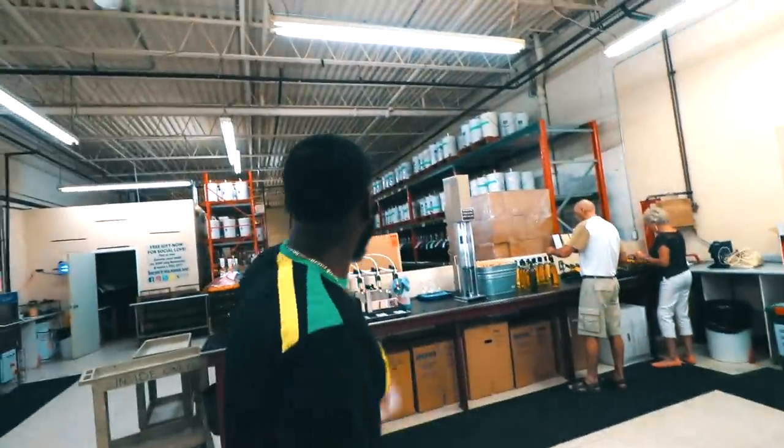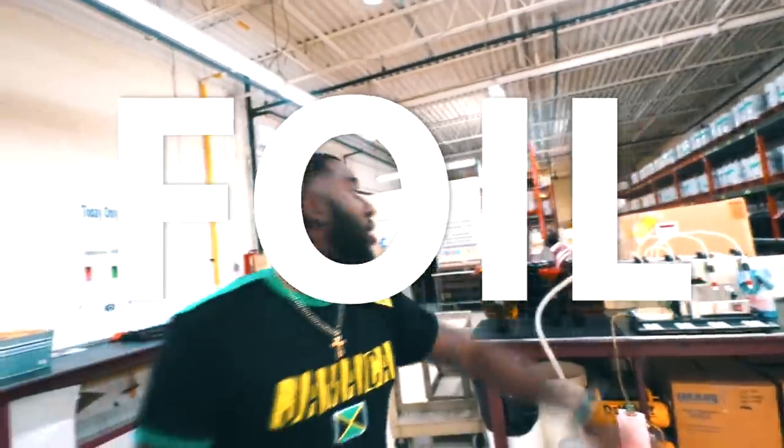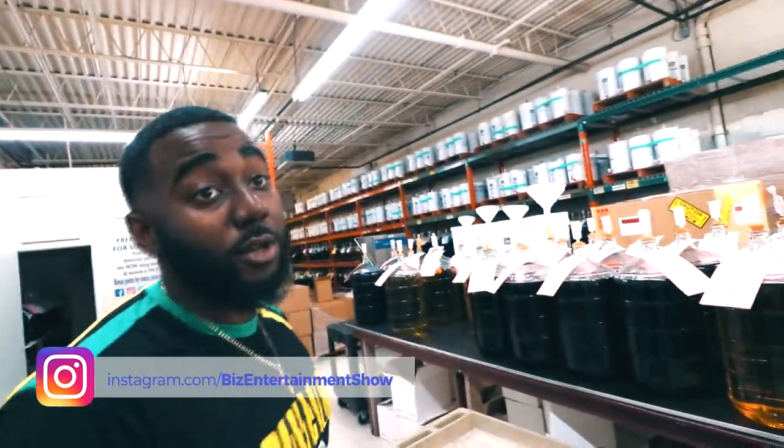So basically, this is the foils and the labels which are all included with your order. And this is the bottling area. Pretty much we'll set you up on one of our three stations and we'll go through the whole bottling process — so we'll have the bottle, cork, label, foil. All of the wine on this table and the table behind you are orders getting bottled today.